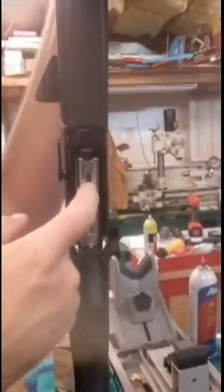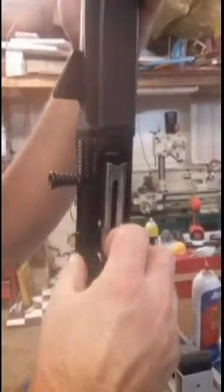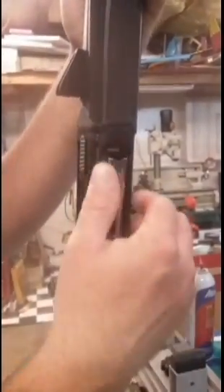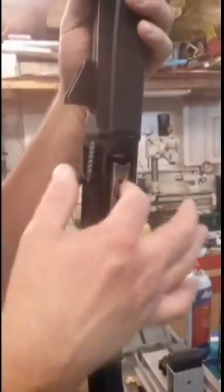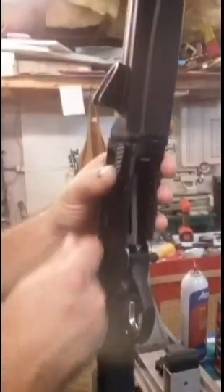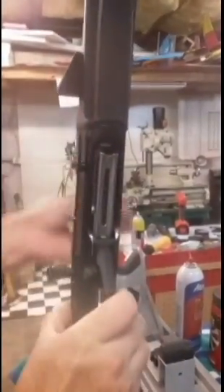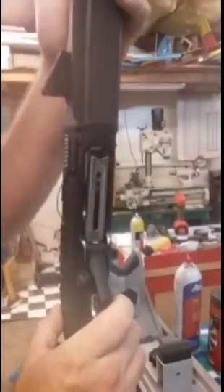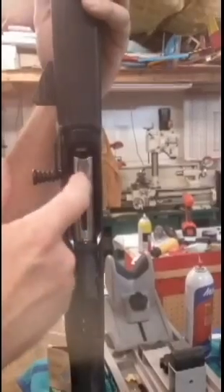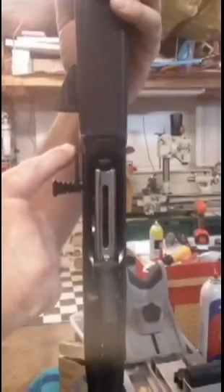The cartridge latch pops out and catches the carrier, then the bolt locks back. Insert a dummy round, hold the cartridge latch, and the carrier moves. But if you install a dummy round quickly and hit the cartridge latch, the carrier is caught by the cartridge latch and you cannot load any additional shells until the cartridge latch is pressed.